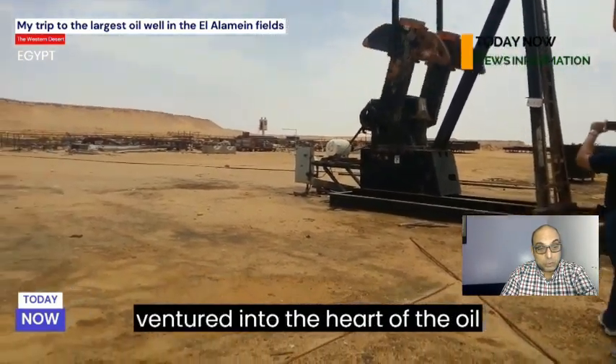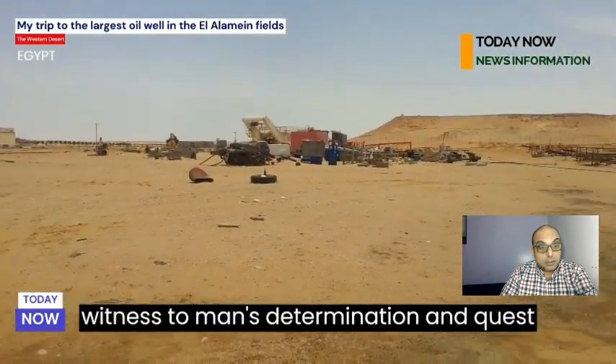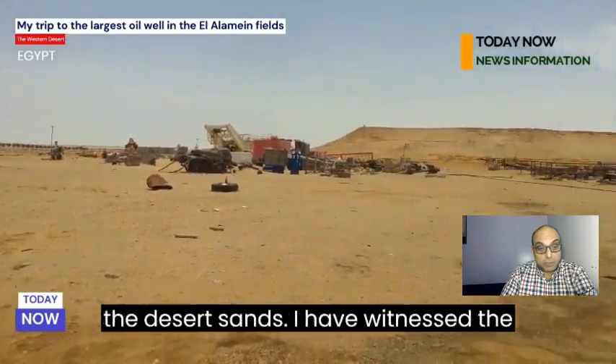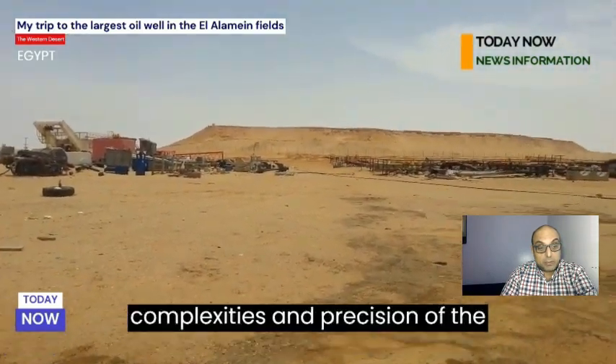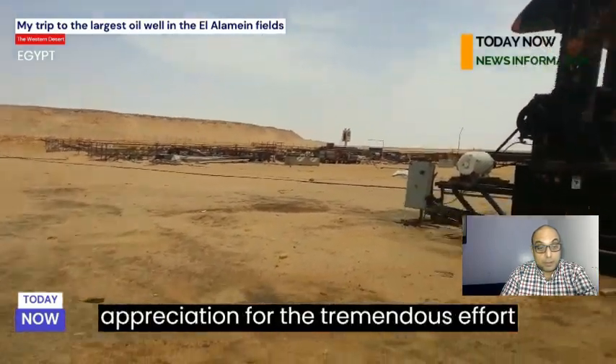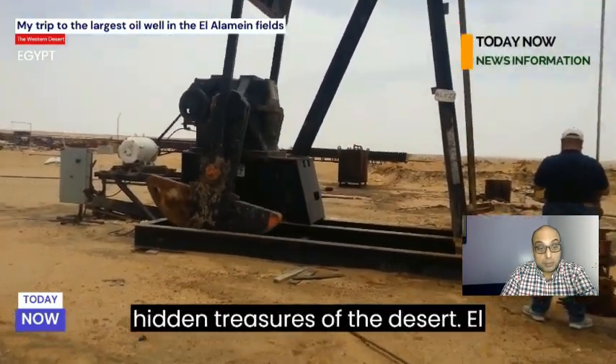I ventured into the heart of the oil fields, where towering oil rigs bear witness to man's determination in the quest to extract precious resources from under the desert sands. I witnessed the complexities and precision of the extraction process and gained a new appreciation for the tremendous effort and expertise required to harness the hidden treasures of the desert.